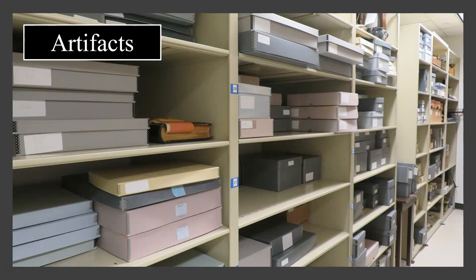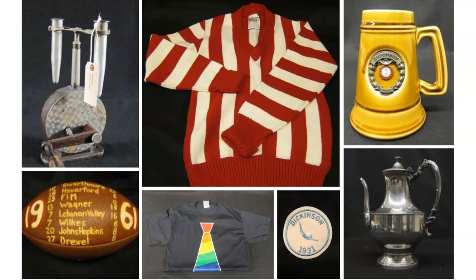In our exhibit cases and specialized storage area, we have three-dimensional items or artifacts, such as early lab science equipment, clothing, athletic gear, and memorabilia from student organizations.